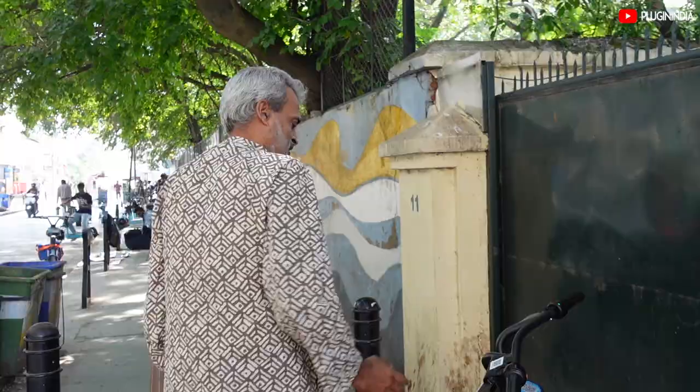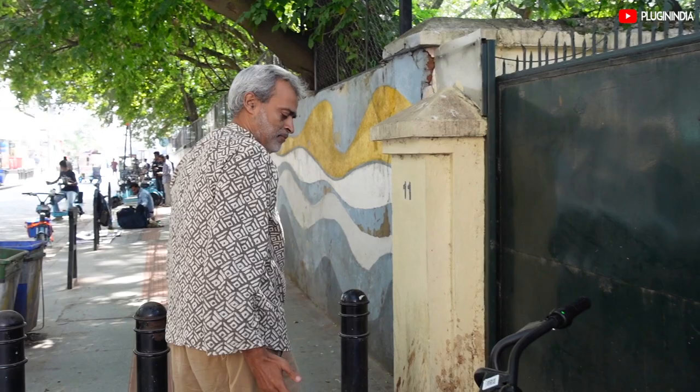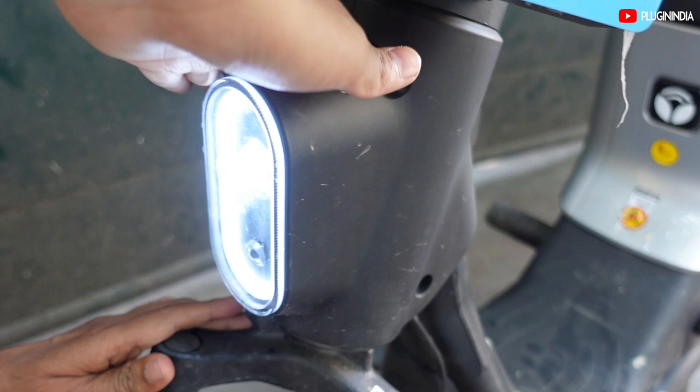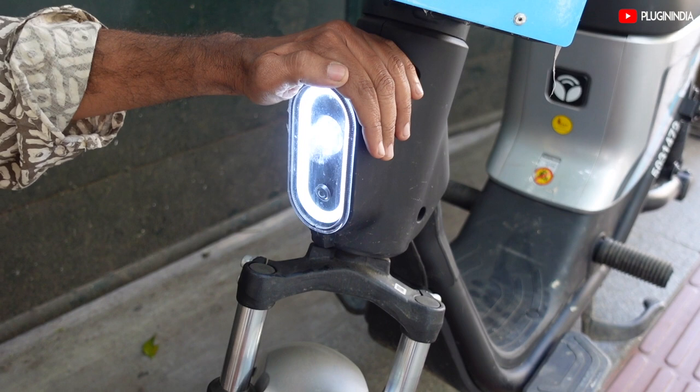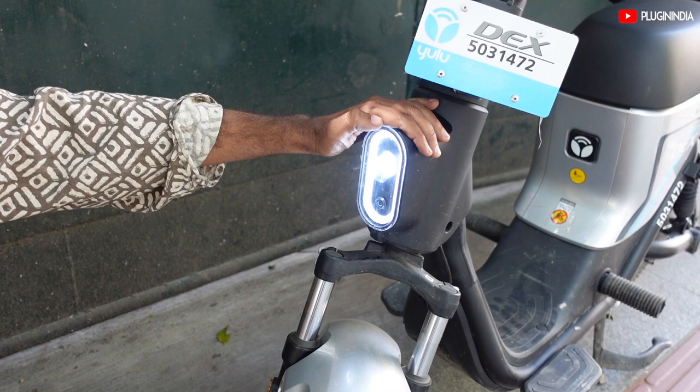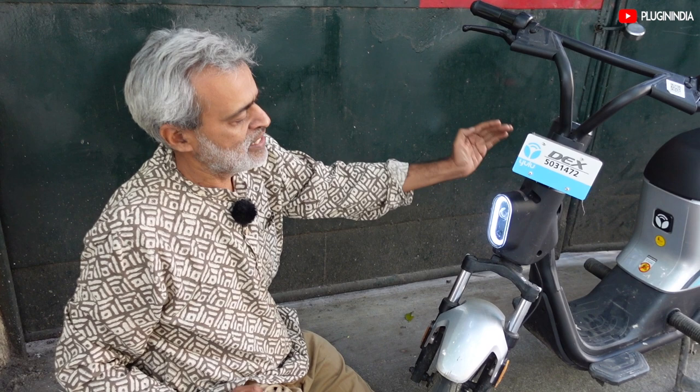There is a very interesting way in which the headlight comes on. There is a light-dependent resistor — the moment ambient light drops, the headlight automatically comes on. The DRL is on all the time, and the main lights come on as soon as ambient light drops off. I wonder why this is not a standard feature on all vehicles — it's a very interesting feature.